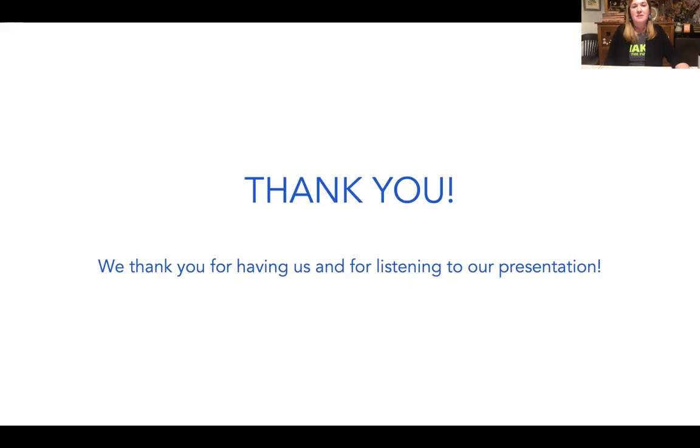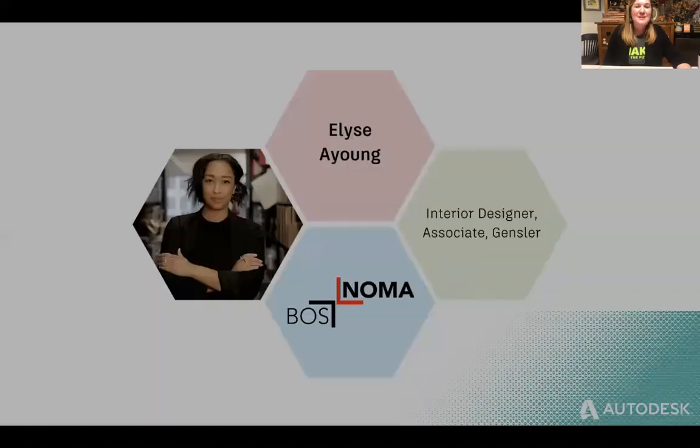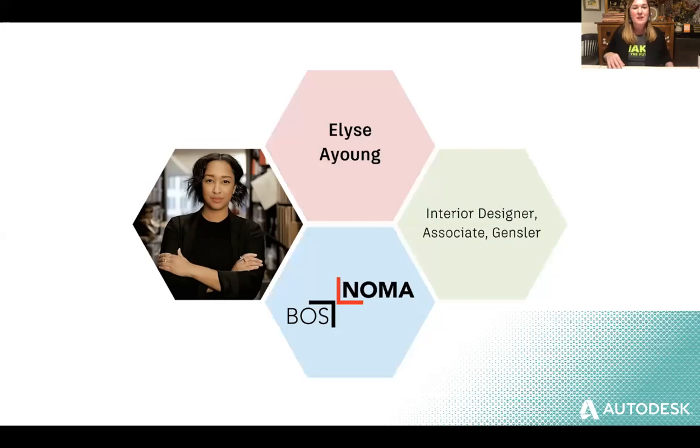We're going to move on to our panelists next, but if there are more questions for the students we'll have time at the end. Thank you so much for participating. Next we're going to move on to our panel. First we have Elise Ayung, an interior designer and associate at Gensler, and an executive member of Boston's chapter for the National Organization of Minority Architects. She helped pull this wonderful panel together.